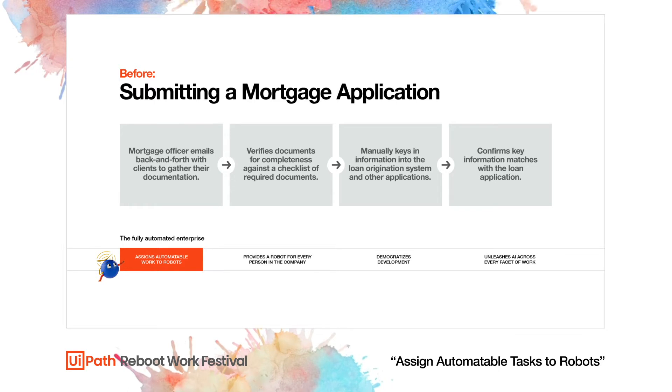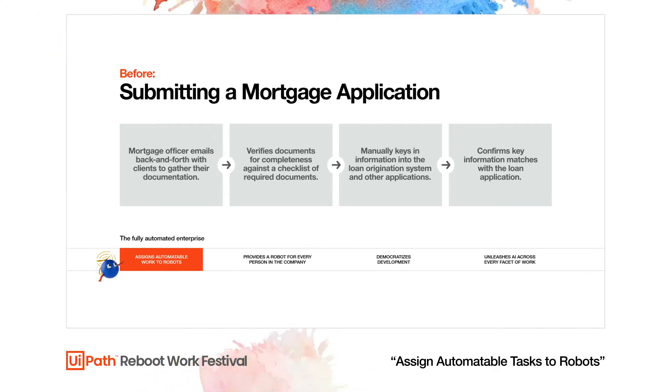She must also confirm that the information submitted matches what's on the loan application — a pretty painstaking, time-consuming task. With so much data entry it's easy to make mistakes, and this time could be better used building relationships and originating more loans — activities that generate more value than moving paperwork around.